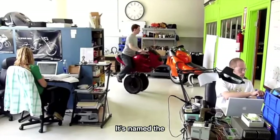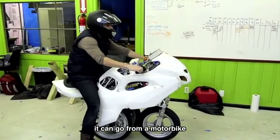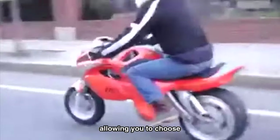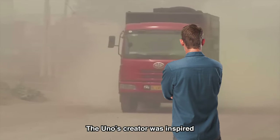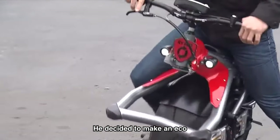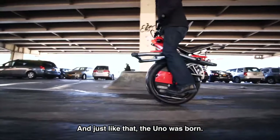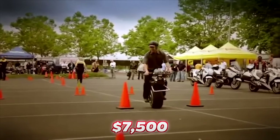An even smaller transforming vehicle is the Uno. With the push of a button, it can go from a motorbike to a unicycle. Its front wheel can fold in and out, allowing you to choose how many wheels you want to use. The Uno's creator was inspired by smog pollution and decided to make an eco-friendly transforming bike. You can buy one of these mini bikes for $7,500.